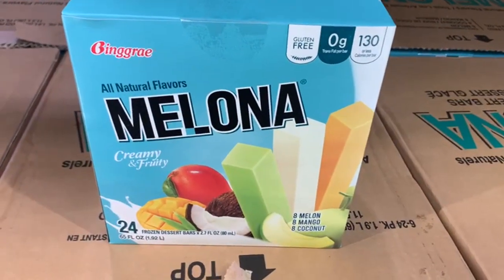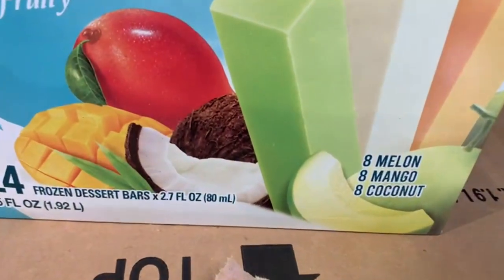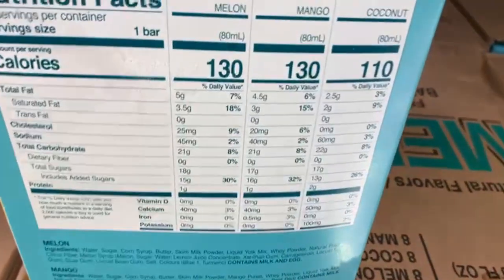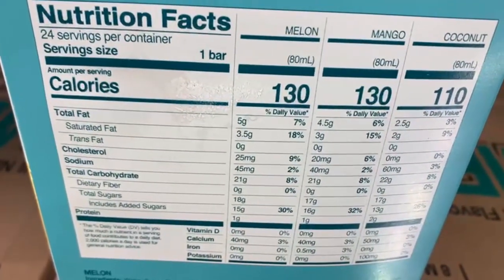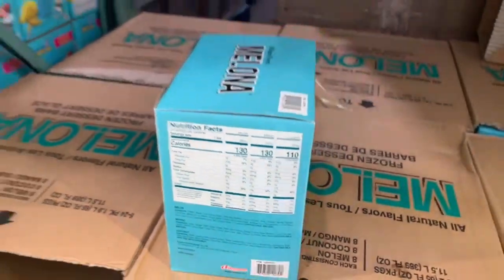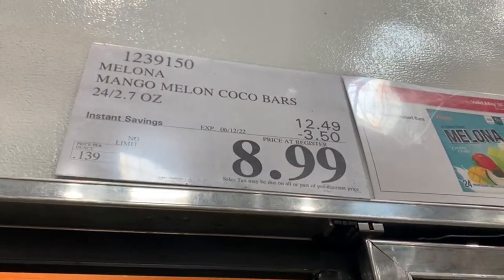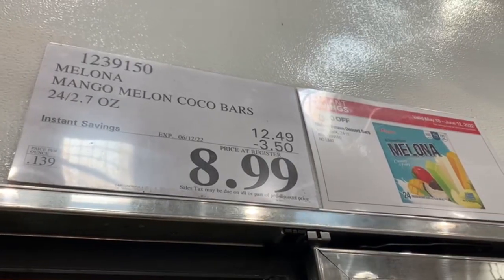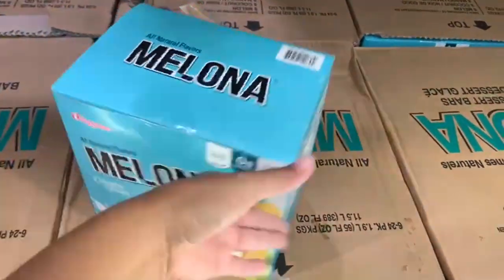As a second bonus item, we have these frozen dessert bars from the brand Melona. It comes with three different flavors: melon, mango, and coconut. They're super tasty. It comes with 24 bars, and here is the nutrition facts information for each flavor — it's divided depending on which one you get. Right now it has $3.50 off through those instant savings, which is only valid through June 12th. $8.99 is the final price here at my store.